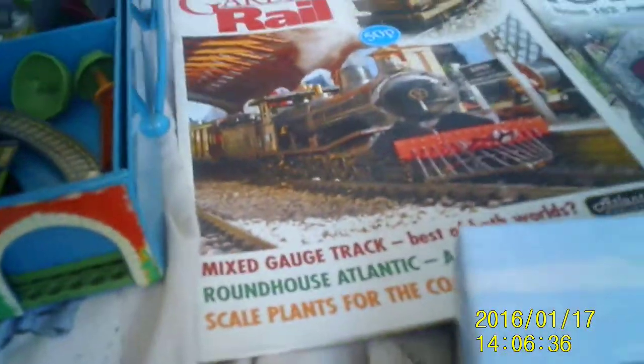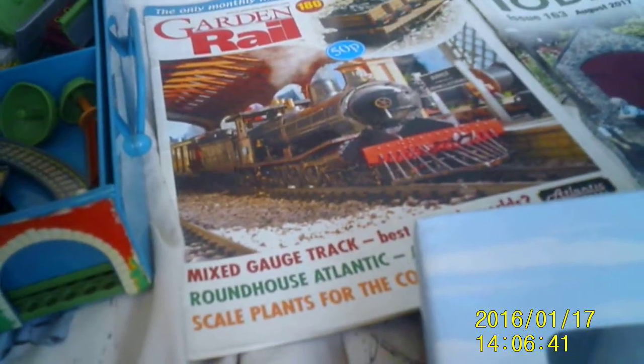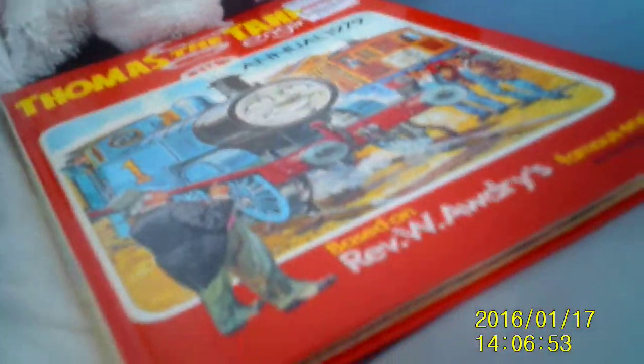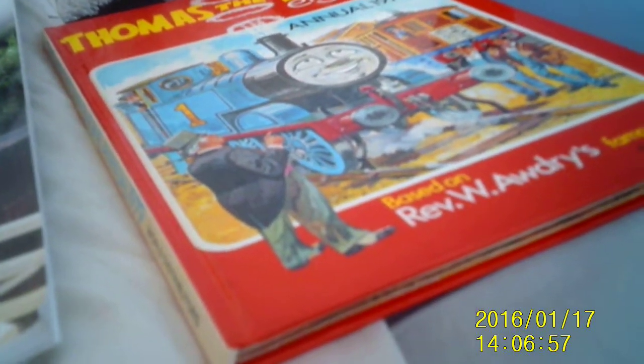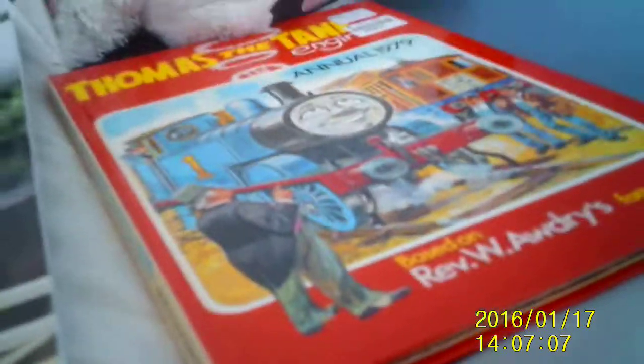Before I end everything, I want to show off the two books I've got — not magazines, whatever. This Garden Rail magazine, and this Thomas Annual from 1979. I got the date wrong at first — not 1975, it's 1979.